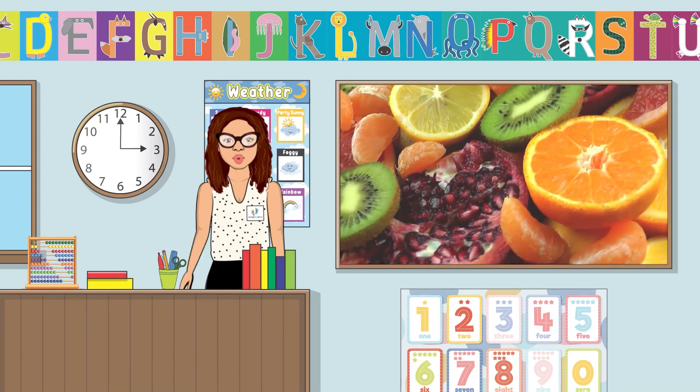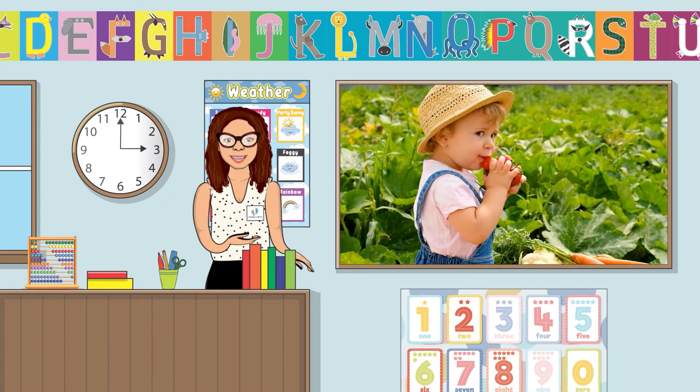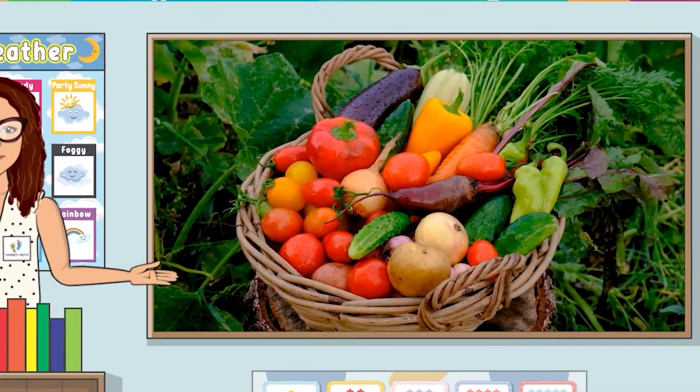Hi friends! Do you know how the fruits and vegetables that we eat grow? Well, today we're going to learn all about plants together.